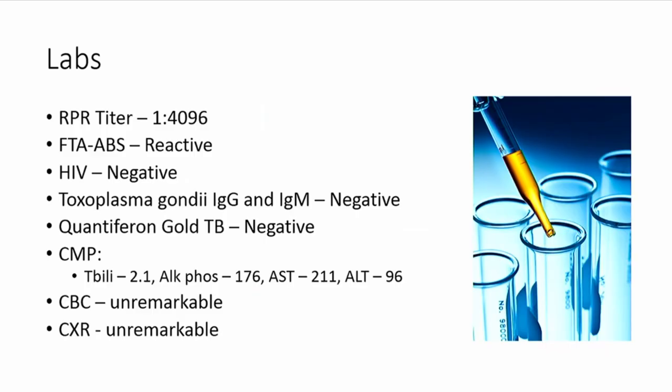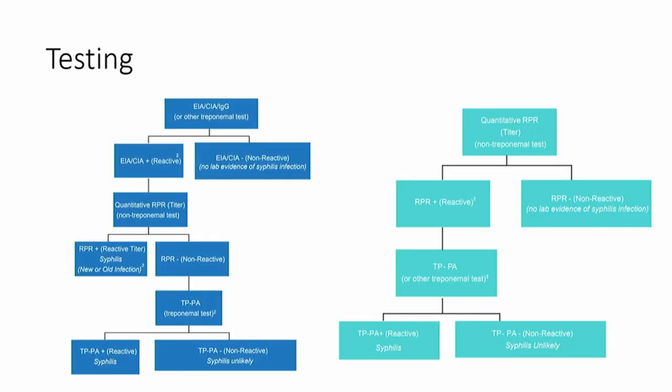In terms of syphilis testing, the CDC website has two algorithms. This is the reverse screening algorithm, which is gaining popularity. The more traditional one is also offered by ARUP. The RPR test is a non-treponemal antibody test — RPR or VDRL — which are useful and very sensitive for this disease. It's also useful for tracking the disease and monitoring resolution after treatment.